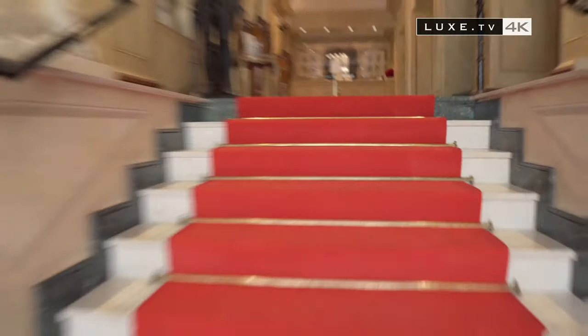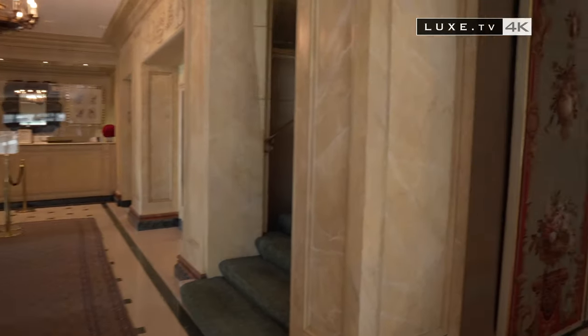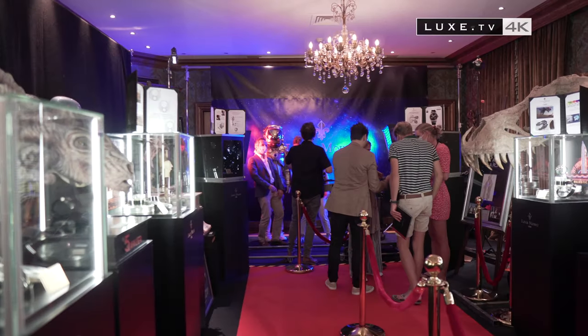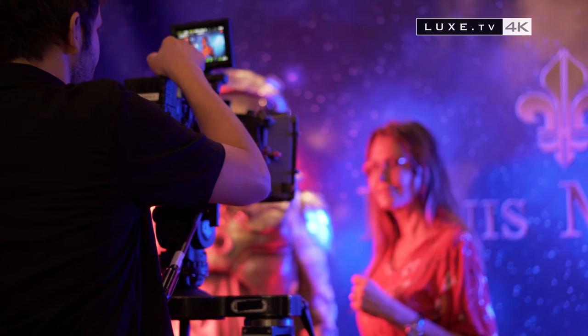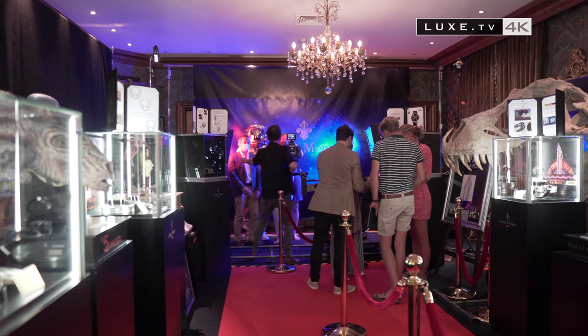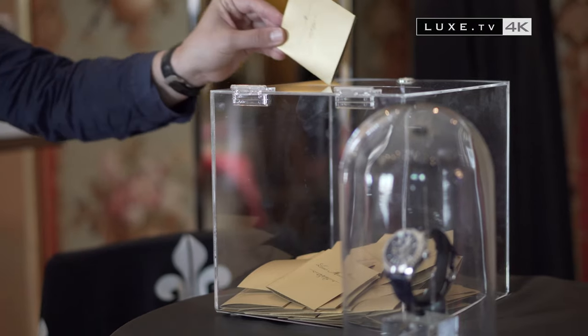A little madness did us the greatest good during our stay in Switzerland for the Geneva Watch Days. And as always, Jean-Marie Schaller redoubled his imagination to provide friends of the brand with an unforgettable moment — around watchmaking, of course, but also around themes such as prehistory, fantasy, and the conquest of space. With a bonus: a moon model to win.